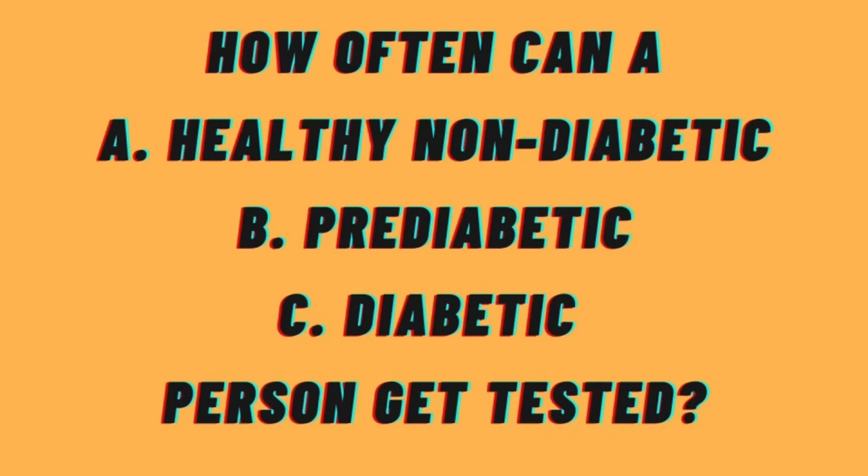How often can a healthy non-diabetic, a pre-diabetic, and a diabetic person take the test? For healthy non-diabetic patients, experts recommend including this A1c test in their annual medical checkup so that any problem can be detected early. Early detection is the best approach, because the fact that you are not diabetic or pre-diabetic this year does not mean you won't be next year. The kind of food we eat and the lifestyle we lead all play a role in this disease, so it is better to catch it early.